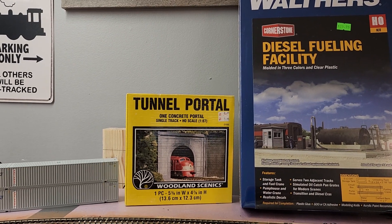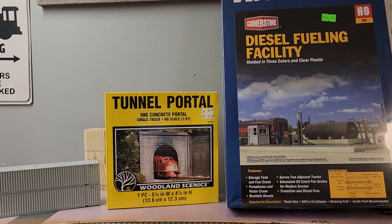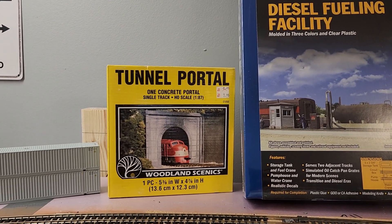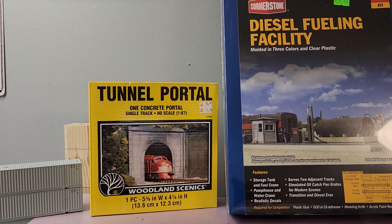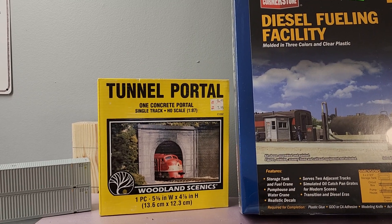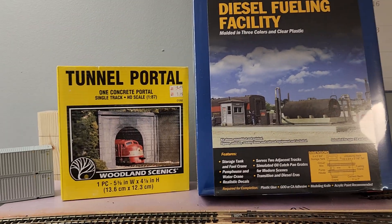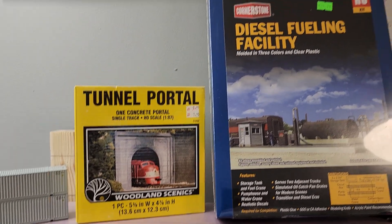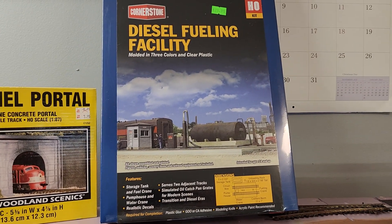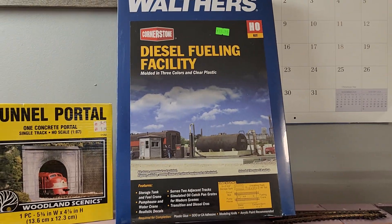First up: a diesel fueling facility and a single track tunnel portal. The single track tunnel is for the other side of the helix. If you've seen my short videos, I have a double track tunnel portal on the other side, so I just needed one for the opposite side. And obviously the diesel fueling facility — the diesel area needs to fuel up somehow, so I'm excited I finally got one of those.